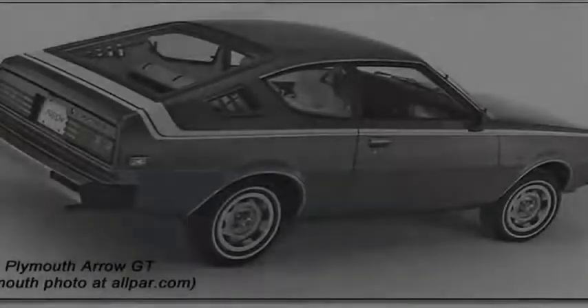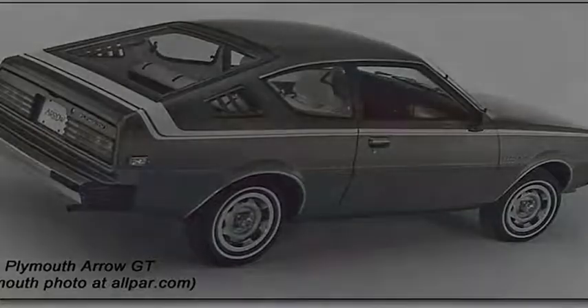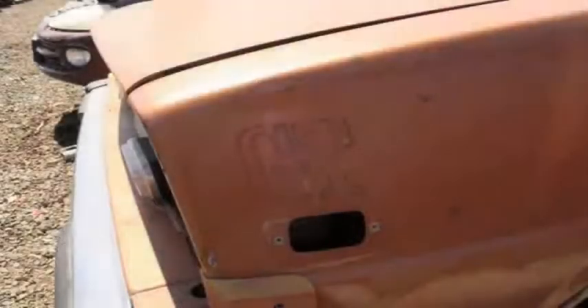Mitsubishi and Chrysler go way back, with Dodge selling the Mitsubishi Colt Galant as the Dodge Colt starting in the 1971 model year. Plymouth-badged Colts came later. First, Plymouth sold Hillman Avengers badged as Plymouth Crickets. For the 1976 model year, the Plymouth division got into the Mitsubishi selling business, offering the Mitsubishi Lancer Celeste as a Plymouth Arrow.